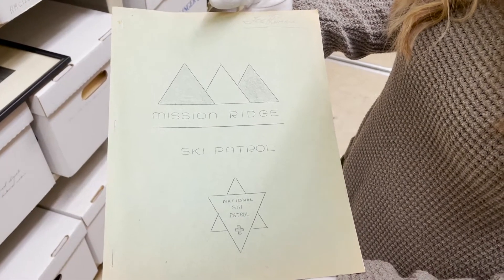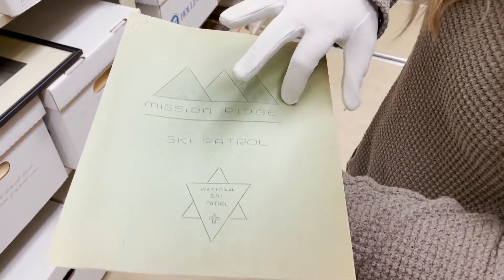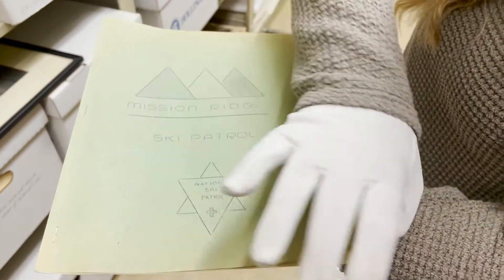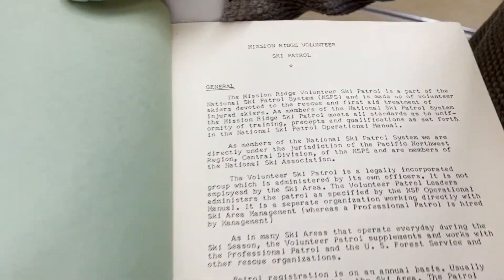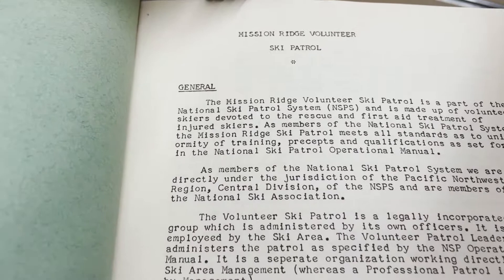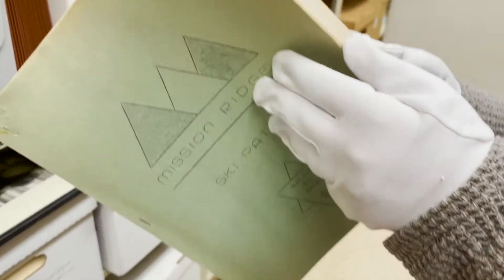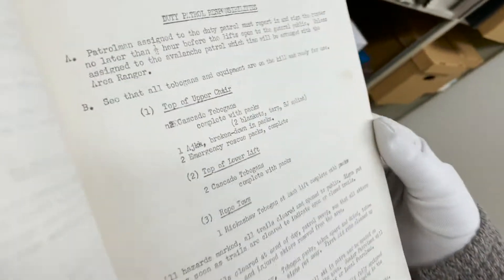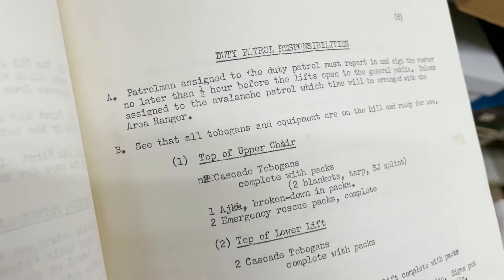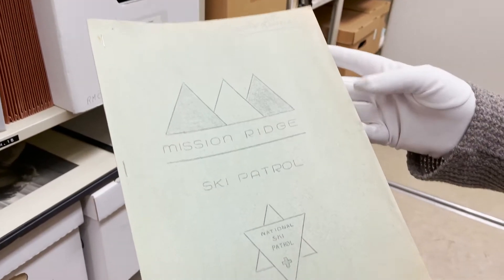First off, here we have a Mission Ridge volunteer ski patrol manual. That looks old. Yes, it's just from construction paper. I have the top, the general outline and purpose. Are there rules? Mm-hmm. Nice to go through. Delicate. It has duties, responsibilities. They had the bobbins. Very cool.